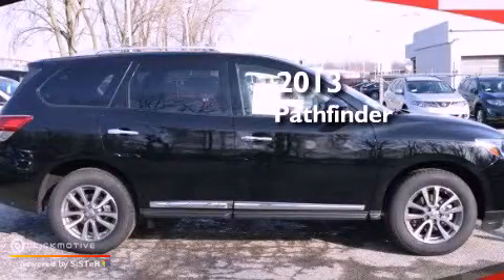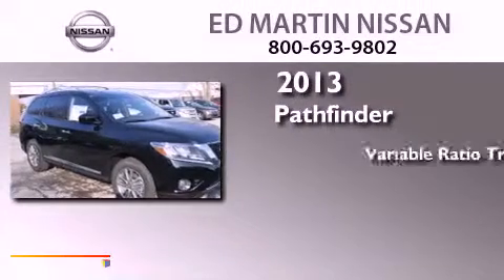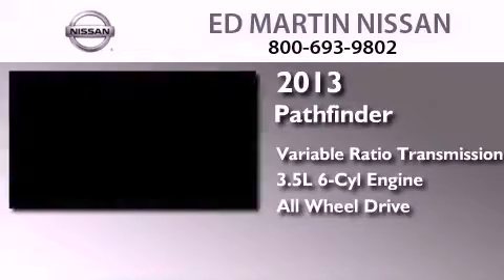This is a brand new 2013 Nissan Pathfinder. This SUV has a continuously variable transmission, a 3.5-liter V6, and the added safety and control of all-wheel drive.